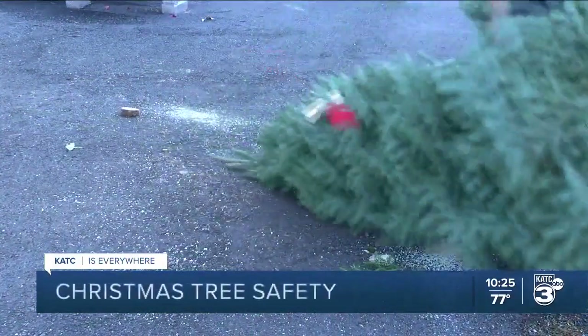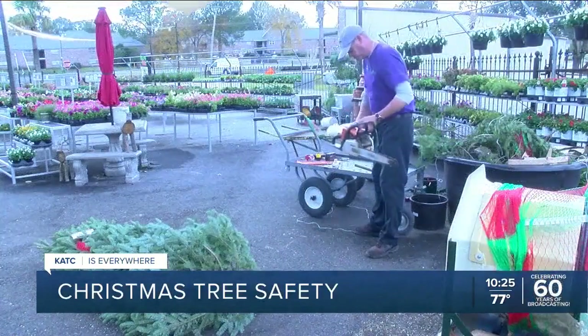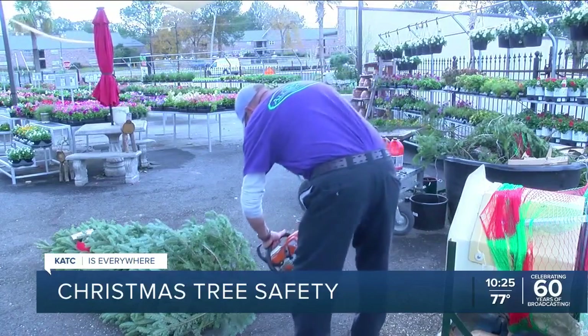According to tree experts, real Christmas trees only last about six weeks. Purchasing a flag tree may be a good choice. A flag tree is a tree that has an artificial snow on it, which preserves the tree and makes it fire resistant.